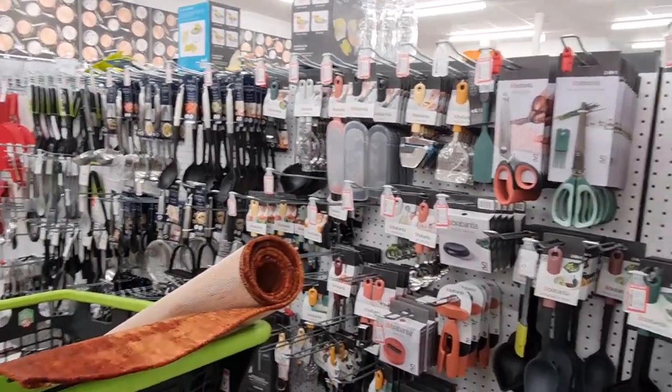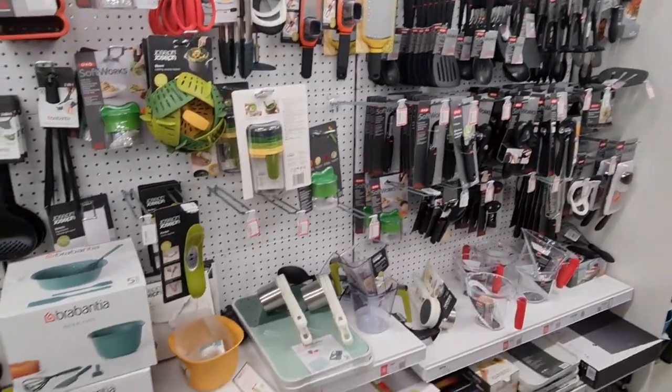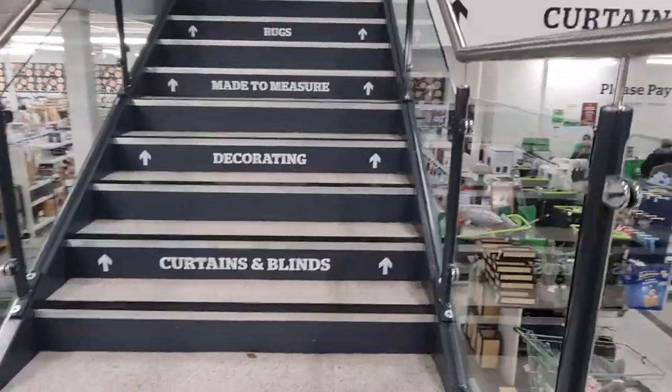All of these are 20% off — there's so much to show you guys, so just a quick pan. We're going up now and not sure what there is going to be upstairs.